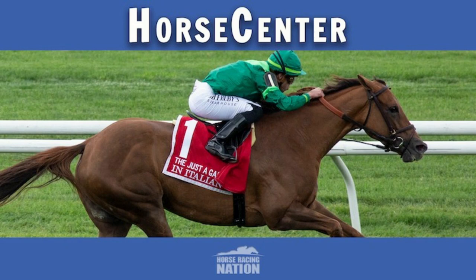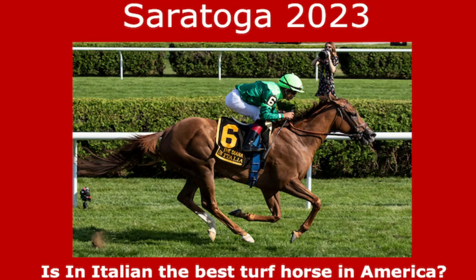This is a very tough race because of In Italian — our cover girl this week. Neither of us are going to dare pick against In Italian here, although I will be betting Fev Rover with her. That brings us to our Saratoga preview portion of the show.